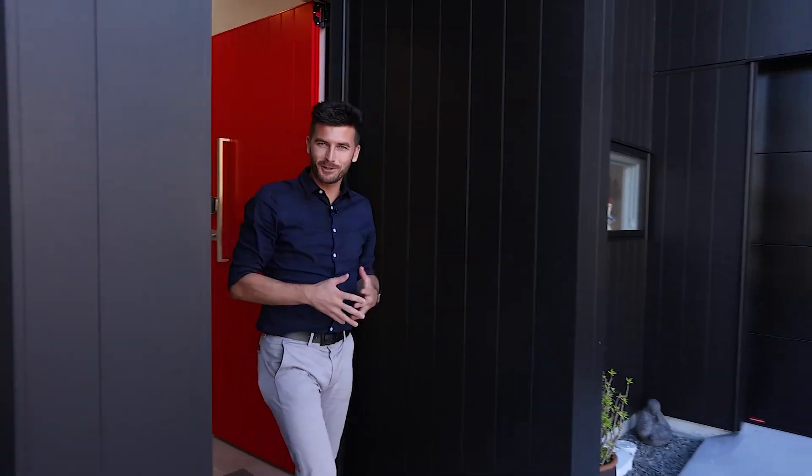It's my absolute pleasure to showcase this stunning feature-filled property. To make it your own, please contact me. I'm Logan Crawford from George Street Real Estate and I cannot wait to show you through.